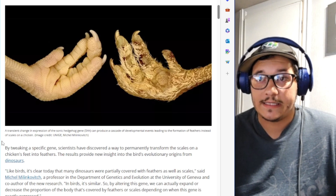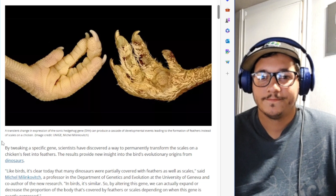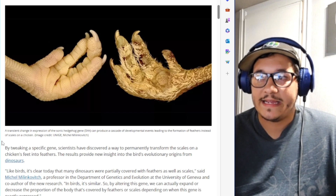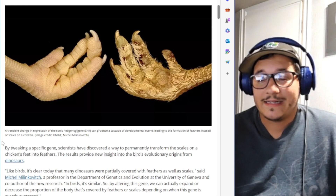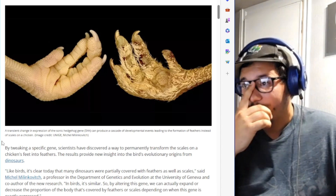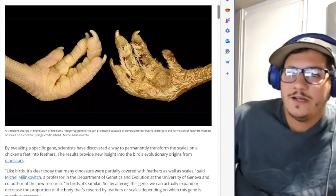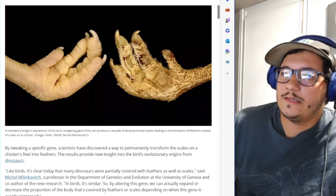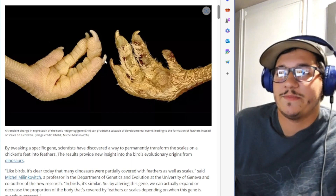Is gene editing the next step in medicine or is it too far? I think overall it's probably best for humanity to pursue that, but you've got to start somewhere — and making chickens grow feathers on their legs might be that start. What do you think? Let me know down below — am I wrong in that assessment, or am I just thinking too much into it?